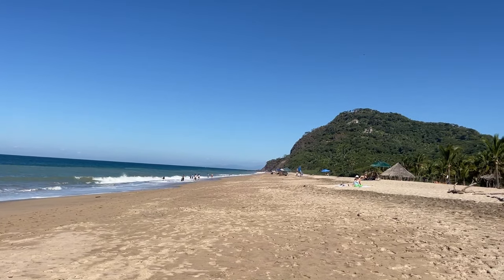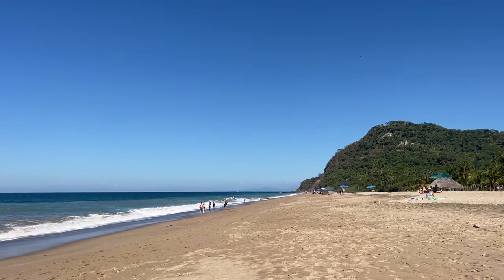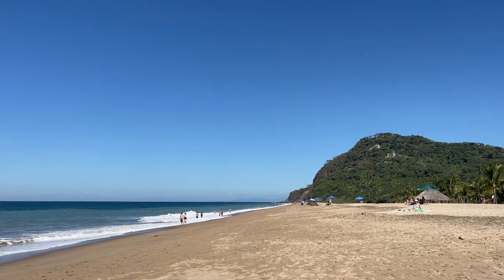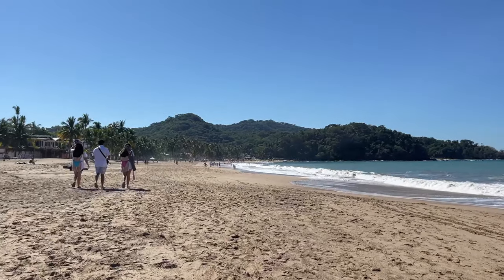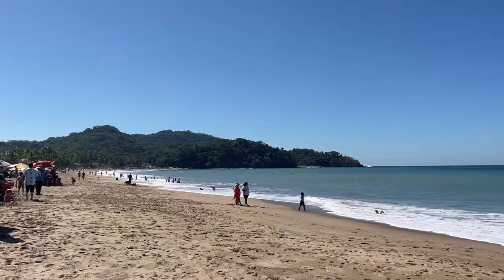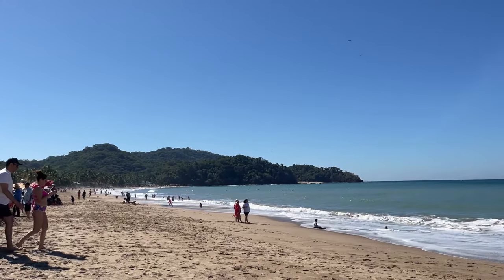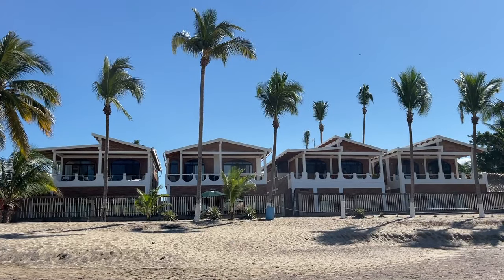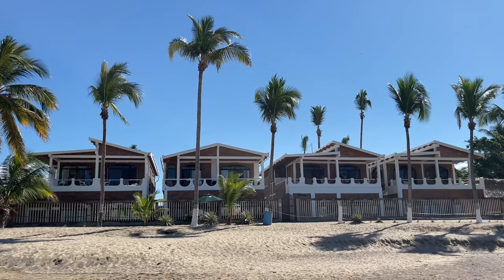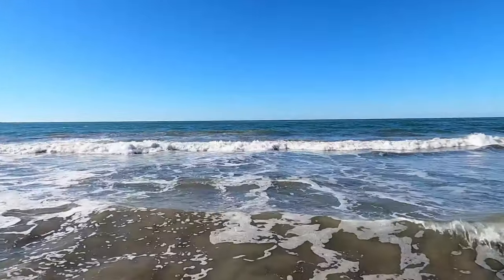But the beach is definitely the main event here — it's stunning. It was a little bit busy with domestic tourists since it's the week between Christmas and New Year, but still so much quieter when compared to Sayulita or even sleepy San Pancho. There are no big hotel chains along the front of the beach, a few houses and B&B style places, but otherwise there don't seem to be all that many hotels in the entire town, which is pretty appealing as a day trip visitor.